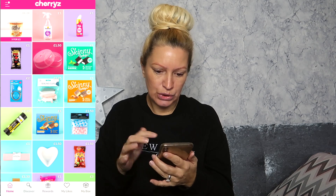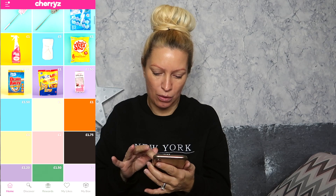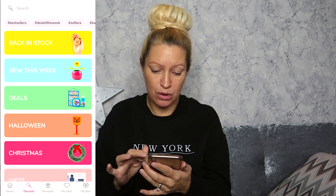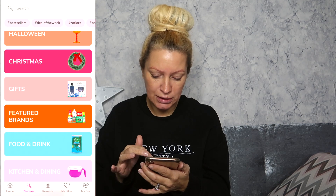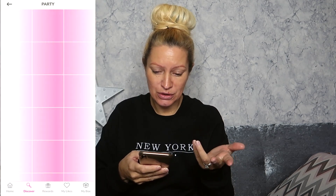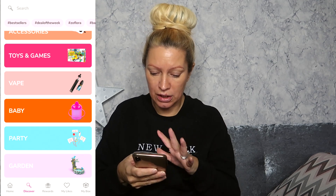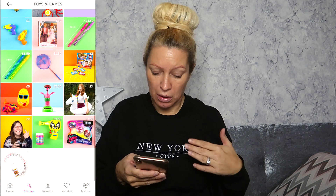You can go to all different things on the screen. What I usually do is go to Discover, and you'll see it comes up with back to school, new this week, deals, Halloween, Christmas gifts, featured brands, food and drink, kitchen and dining, household and cleaning, home, health and beauty, pet, stationery, crafts, clothing and accessories, toys and games, vape, party, garden, and yeah — a whole bunch of different things. If you go into toys and games it'll bring up all the different stuff they've got, probably at a discounted rate more than what you'd get on other websites.